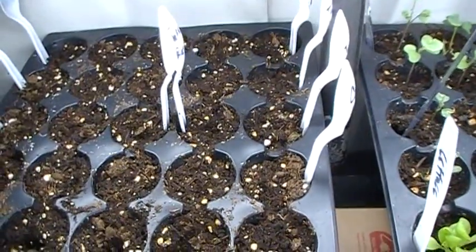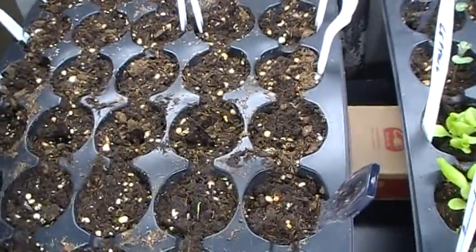And then we've got the peppers. They've been just recently planted, so they haven't had a chance to come up yet.